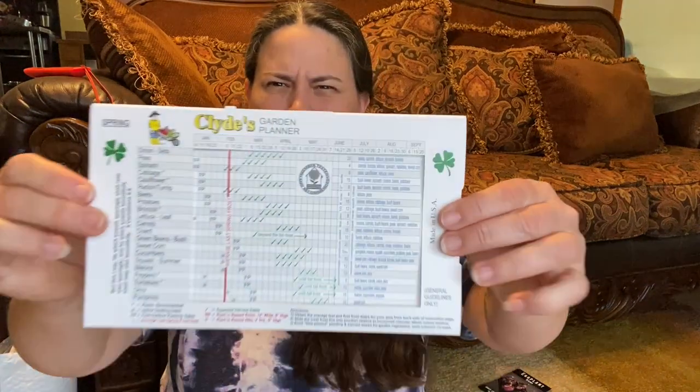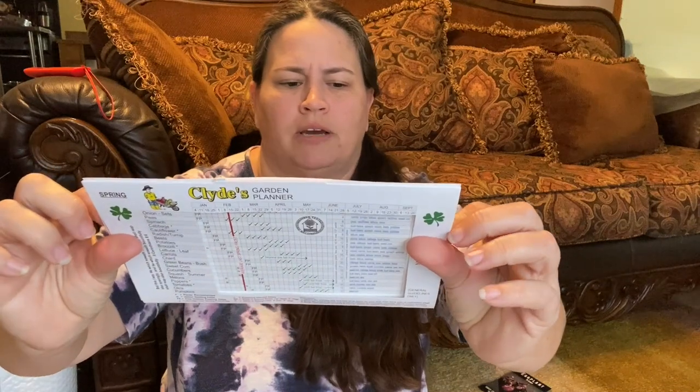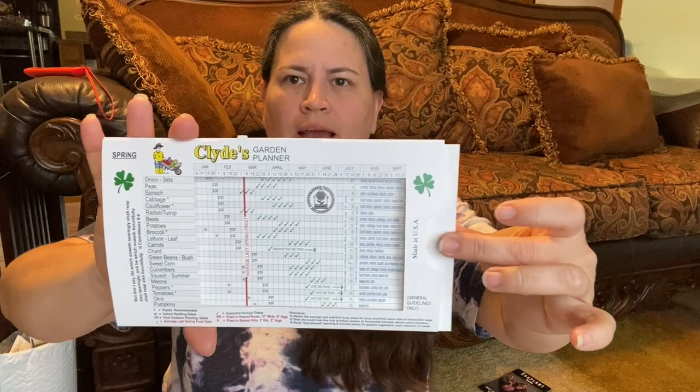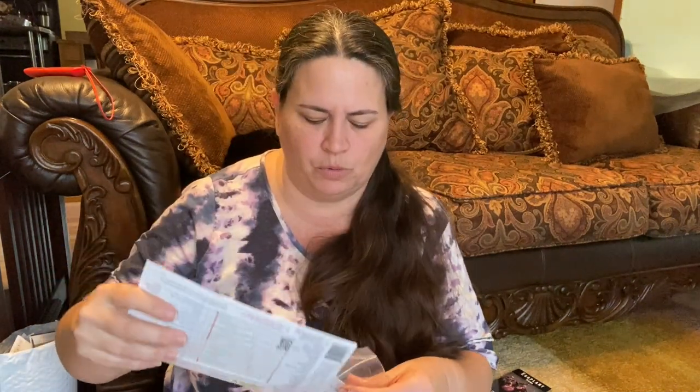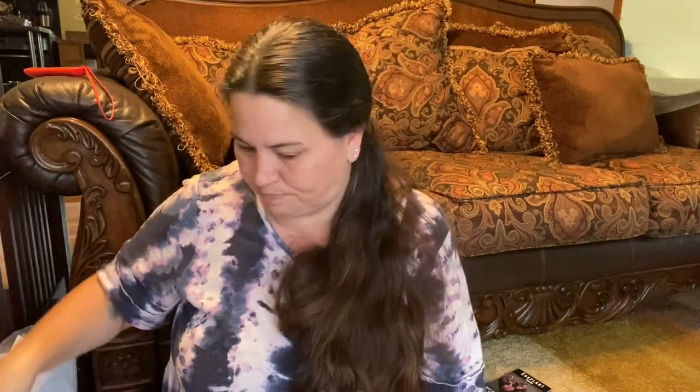With Baker Creek I also picked up this little planting guide thing — it's called Clyde's Garden Planter. One side is for spring/summer and the other for fall/winter. You line up your last frost dates and it gives you all the planting information. Not sure how well it will work in our area since we're in a different zone and grow more tropical fruits.